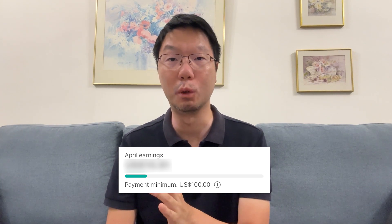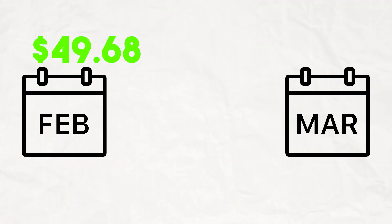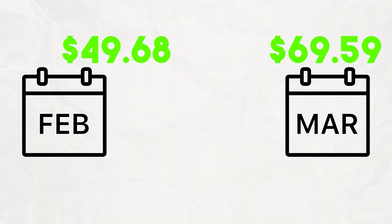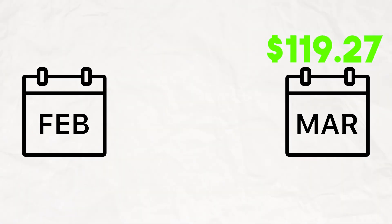That total of $110 to $120 is more than the $100 threshold that YouTube sets for creators to withdraw revenue to their bank account. You need to either earn $100 in one month or accumulate it across a few months. In my case, February's earnings of about $40 didn't meet the threshold, so that amount rolled over into March.